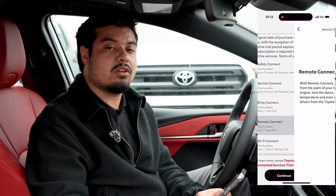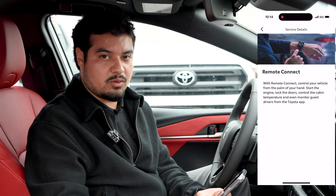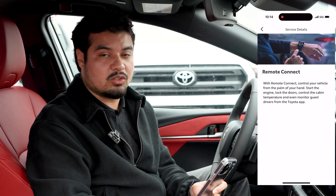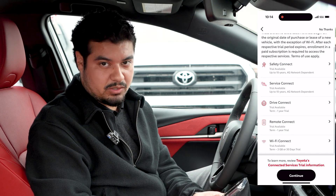With Remote Connect you can start your car through the app. You can turn it on and off by holding the start button for three seconds. You can even lock and unlock the doors by pressing the lock and unlock buttons for three seconds as well. If you leave a door open, leave the door unlocked, or leave the windows open, your app will send you a notification.